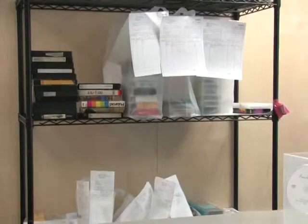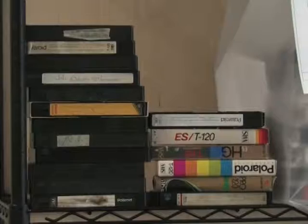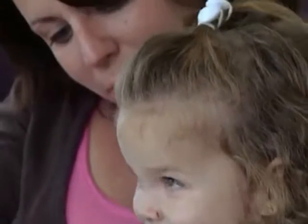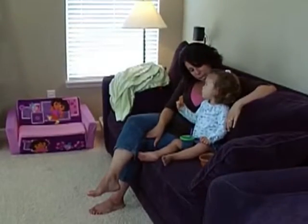Until you're ready to digitize your photos and videos, store your materials in a safe, dry place like an interior closet. Keep them away from attics and basements where humidity and moisture can cause damage. Mike Hoey, ABC 10 News Now.